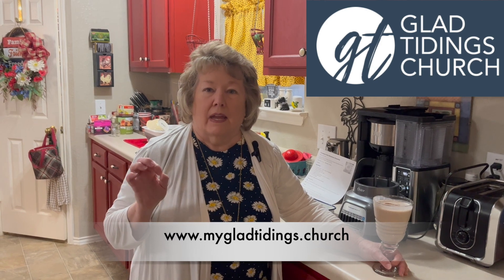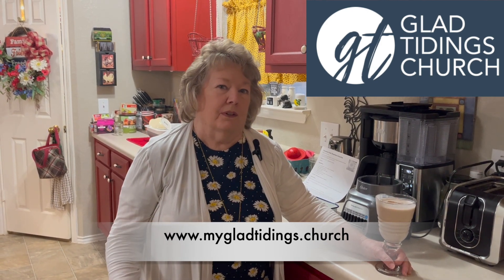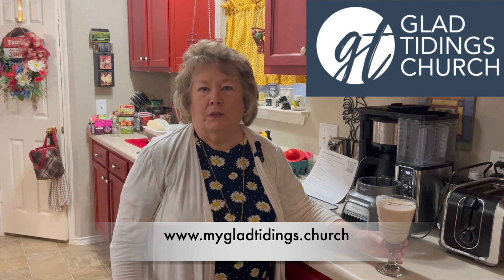Always remember to subscribe, like, and share our videos to be alerted when our next video airs — which is always on Wednesdays. Thank you for all of the new subscribers we've had this week, and always remember to join us on Facebook on Thursdays for a contest.